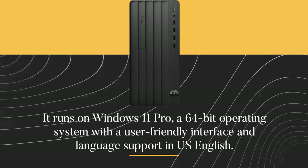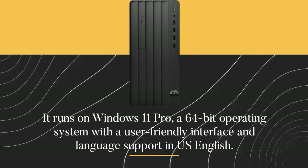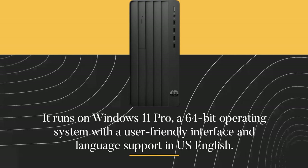It runs on Windows 11 Pro, a 64-bit operating system with a user-friendly interface and language support in US English.